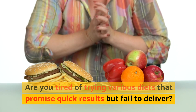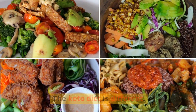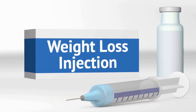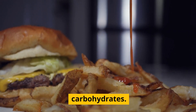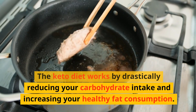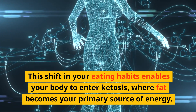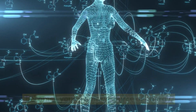Are you tired of trying various diets that promise quick results but fail to deliver? The keto diet is different. It's a scientifically proven method that promotes weight loss by forcing your body into a state of ketosis. Ketosis is a metabolic state where your body burns fat for fuel instead of carbohydrates. The keto diet works by drastically reducing your carbohydrate intake and increasing your healthy fat consumption, enabling your body to enter ketosis where fat becomes your primary source of energy.